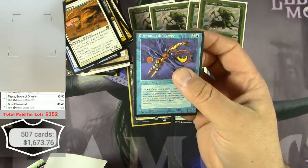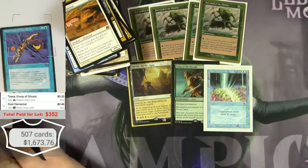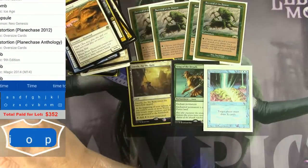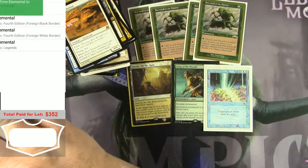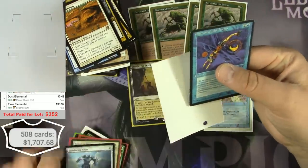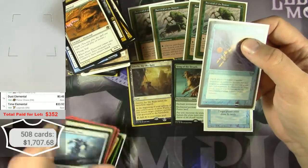Italian Legends Time Elemental — the scanner doesn't recognize it, so I'll add it in. Time Elemental from Legends — the English version is $33, so I can assume the Italian version would be at least half of that.